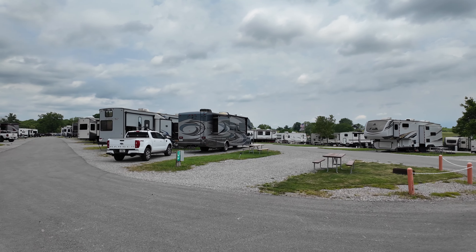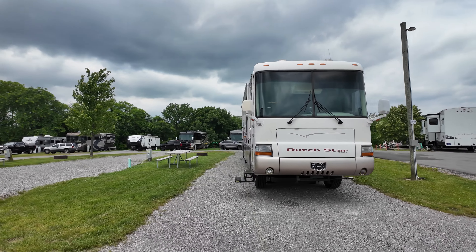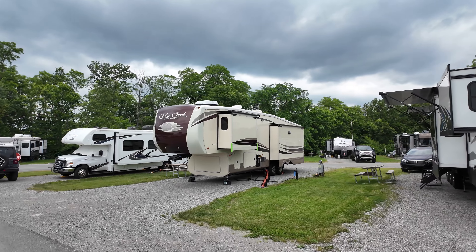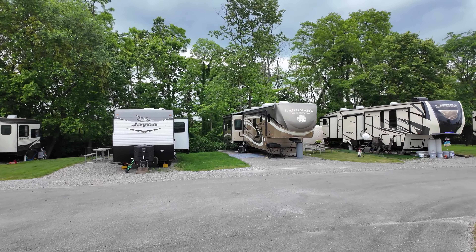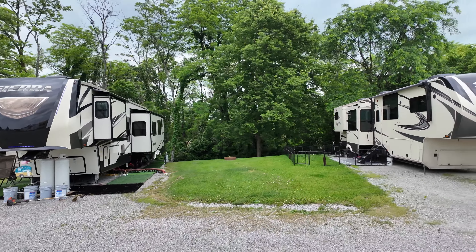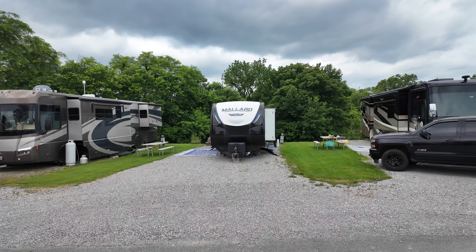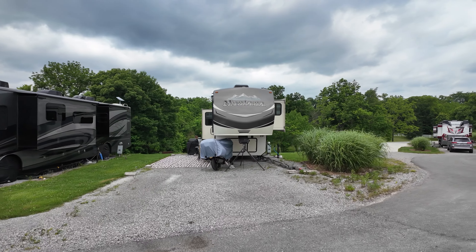That starts with site 164 on the end. You can see they go down through the middle there with the pull-throughs. This Dutch Star here is in 168. This is like the back end of the RV park — 170, 172, 174, and 176 right here with the fifth wheel. The Fusion at 178. 160 with the Jeep out front. Then you've got this back row along the trees — those are back-end sites. 194, 195, 196, and 197. Then 199, the Mallard in 201, 203, 205, and this Montana fifth wheel on the end is in 207.